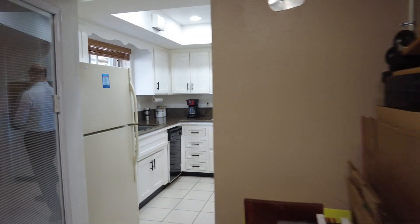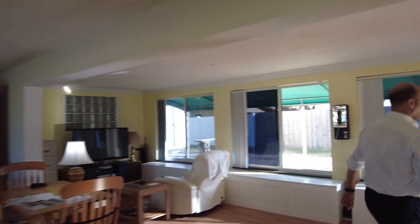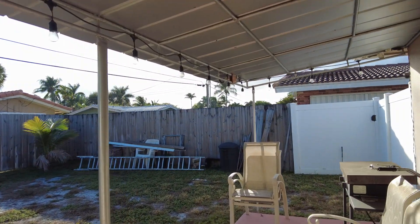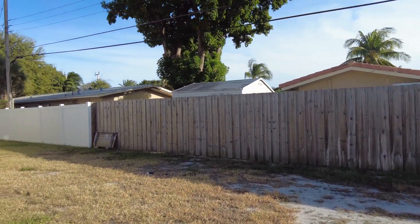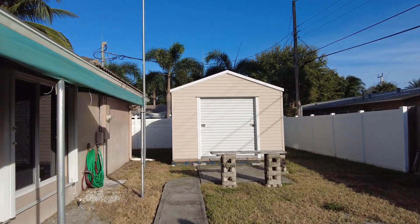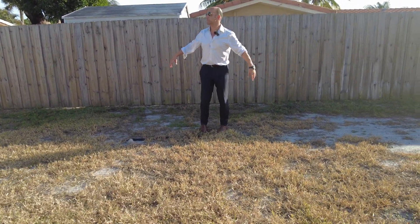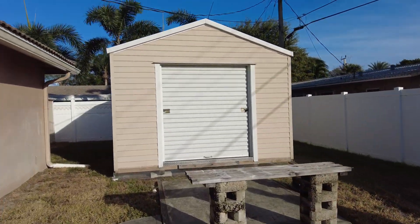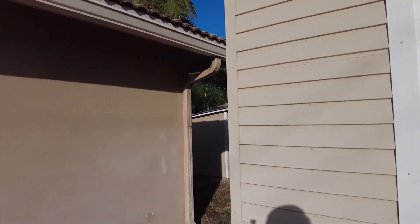Let's go check out the backyard. Great backyard, big lot. And then you have another bonus here — a shed which is air conditioned. Great space. The lot is amazing; you can do a pool here easily, enough room for a pool. And you have another shed to your left. The lot is huge.